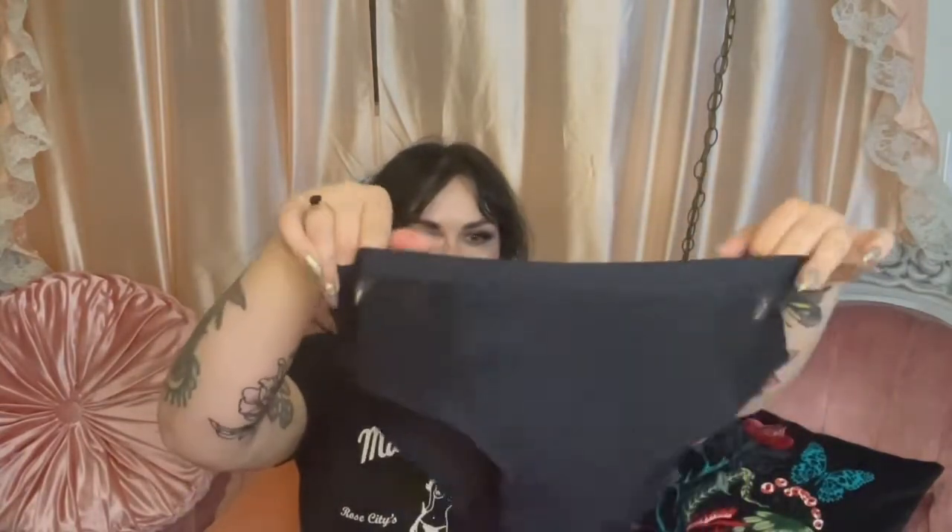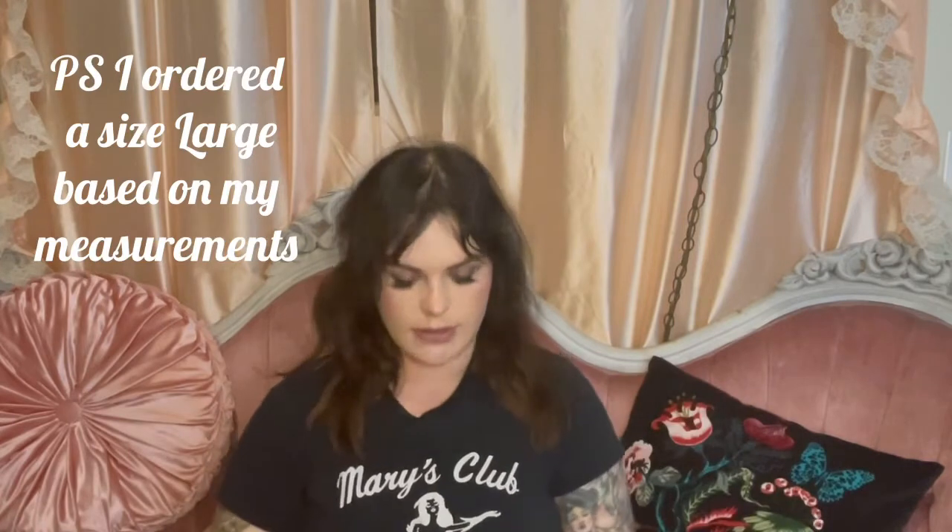So this is the high rise brief in the color eight ball, which is black. It has like this mesh detail and it's a little bit sheer. The body is 85% recycled nylon, 15% elastane, and the mesh is 95% recycled nylon, 5% elastane. The sizes are all by hip measurements, which I thought was kind of interesting.